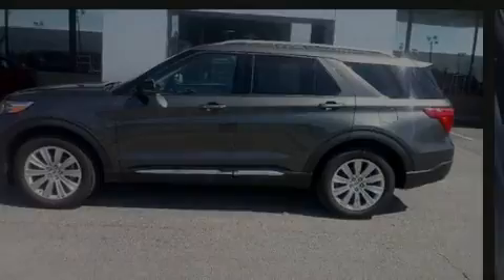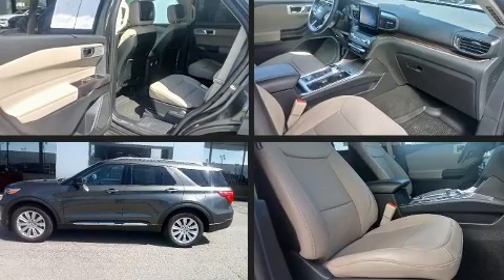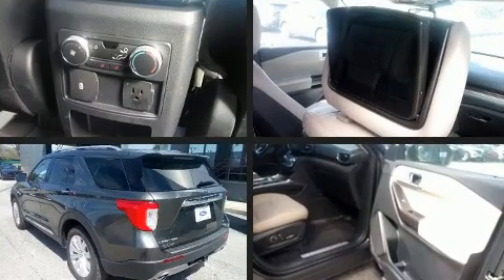Discerning drivers will appreciate the 2020 Ford Explorer. A turbocharger further enhances performance while also preserving fuel economy.